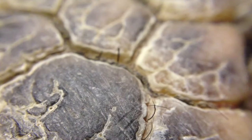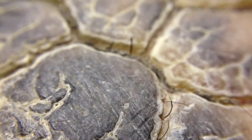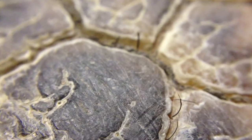Just like turtles and tortoises, the shell is made of bony plates called scutes, and serves to protect them from predators.